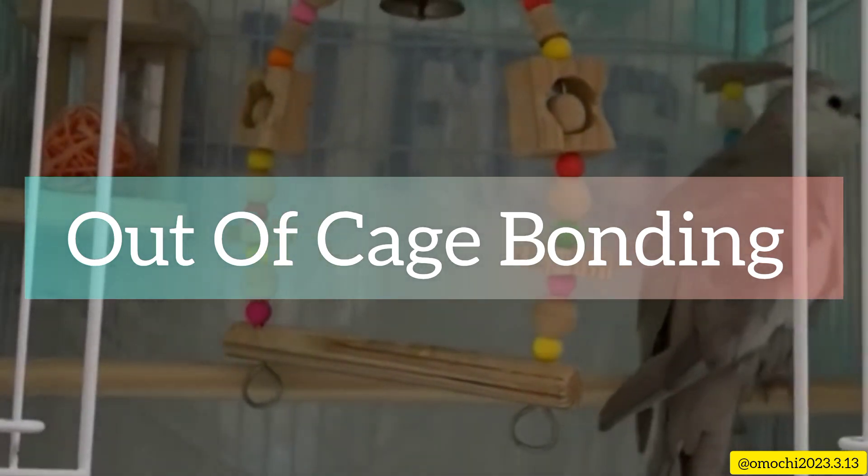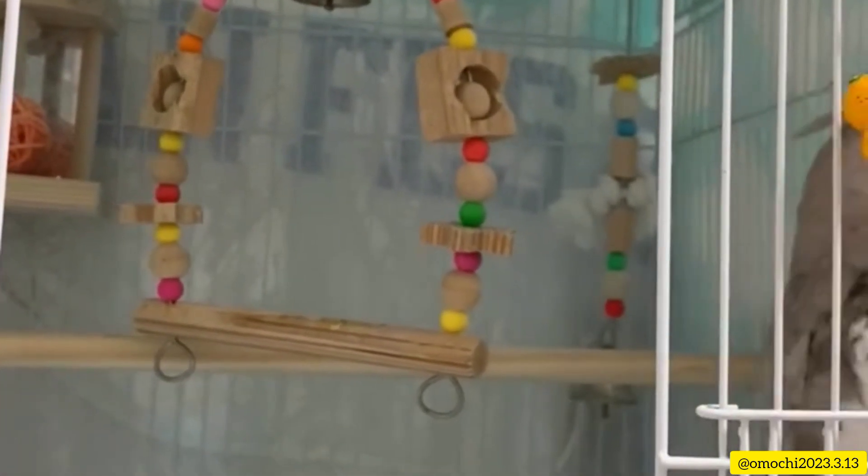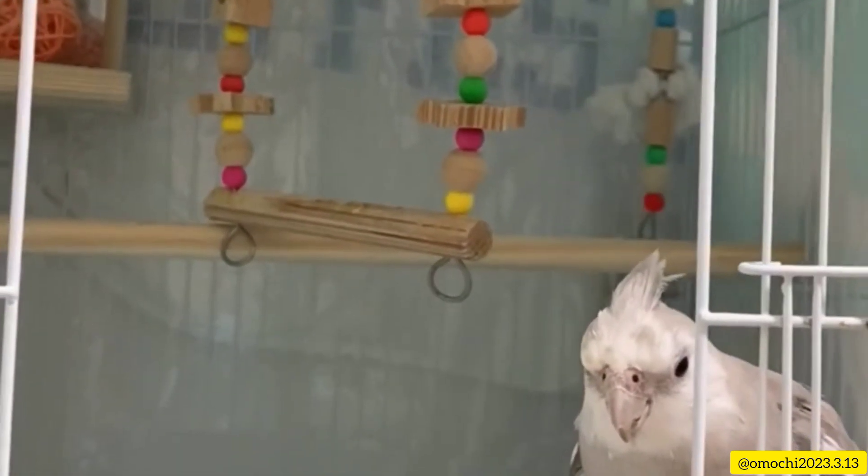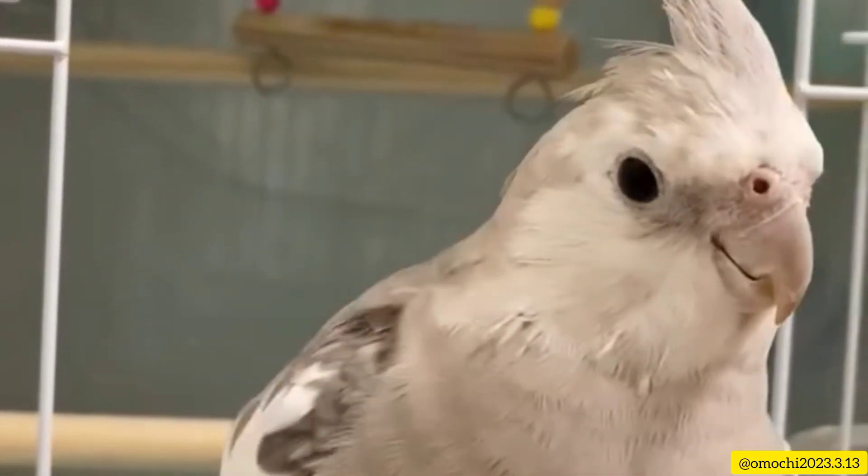Step 5: Out of cage bonding. Slowly introduce your cockatiel to the outside world. Start with a small, safe space where you can closely monitor their behavior. Allow your bird to explore while keeping a watchful eye to ensure its safety. This will increase your bird's confidence and strengthen your bond.